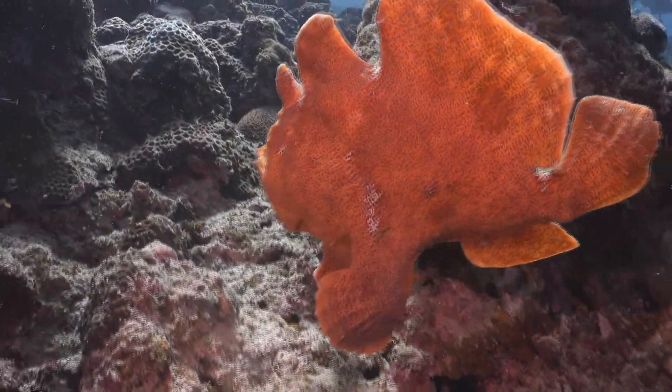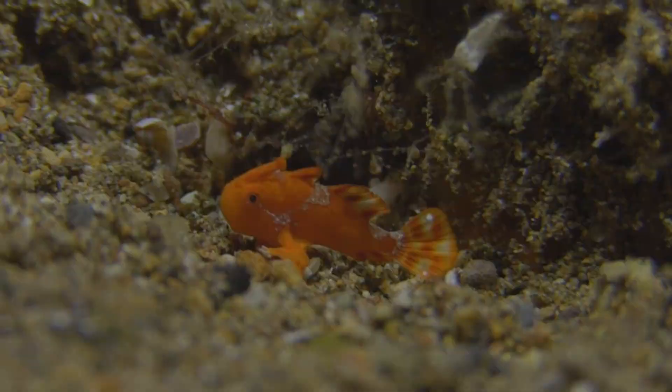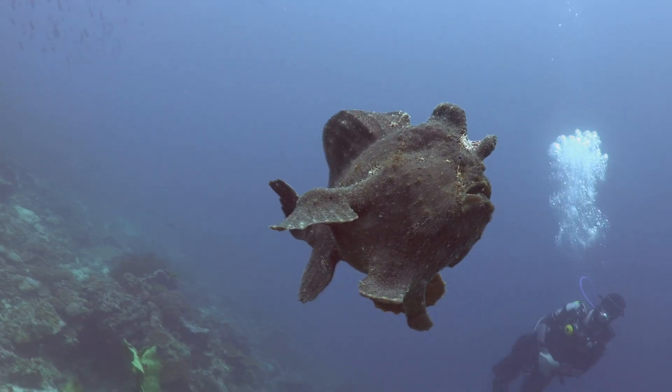There are over 50 species of frogfish. They vary in size and color, with some being as small as a few centimeters and others as large as 40 centimeters.